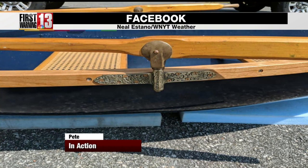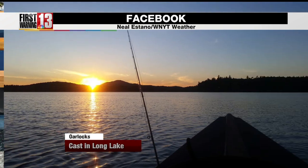Nice detail. These brass oar locks were actually cast in Long Lake by a jeweler. They're replicas of a 1900s guide boat — 1901, 1903.